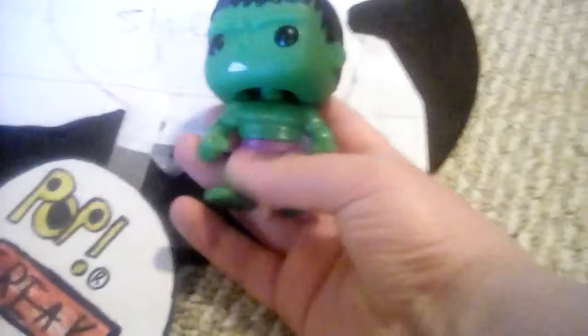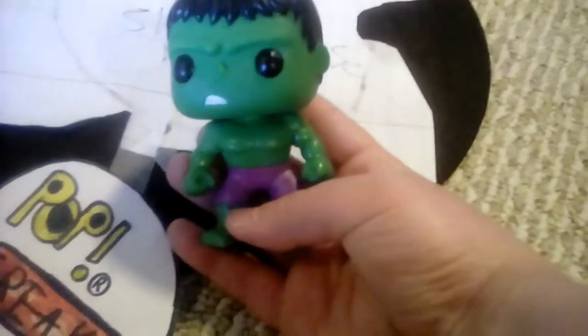So number 10 is Spider-Man, and at number 9 I have my oldest pop, also got from the tag sale. I got the original Hulk from 2011. Here he is right down here. And number eight, we have Silver Surfer — again, no box, same with Hulk. He was also one I got at the tag sale.